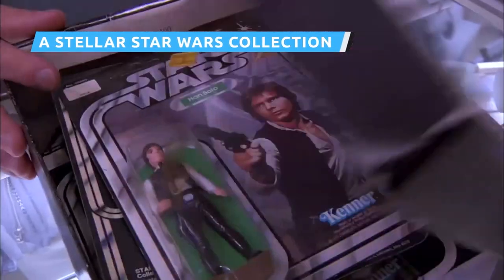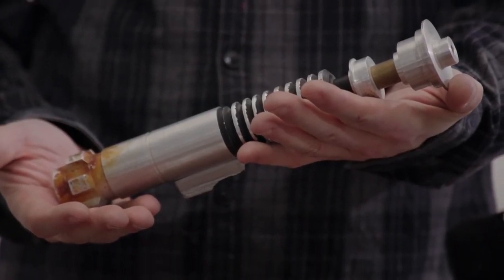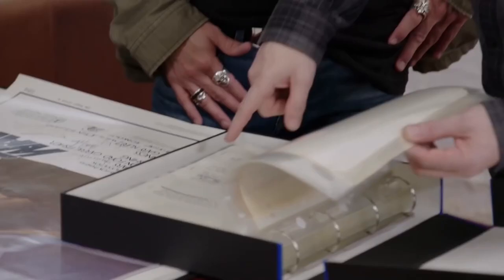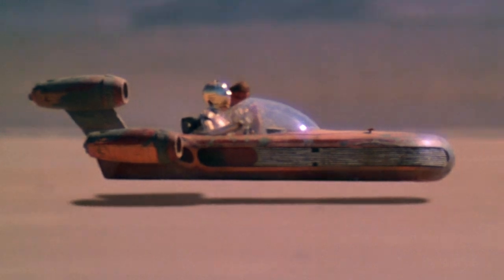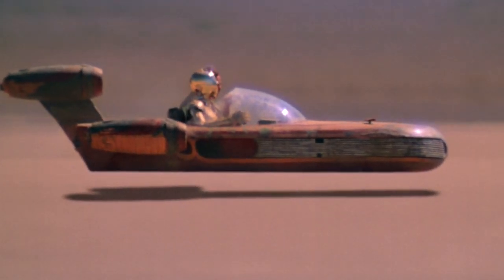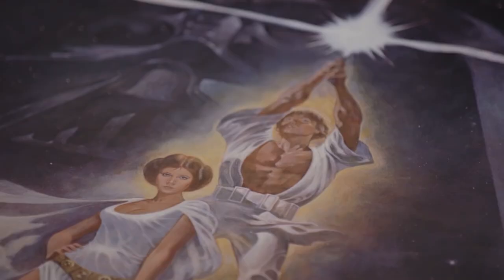While Pawn Stars has featured plenty of Star Wars memorabilia over the years, a collection from Season 17 takes the cake. It includes Luke Skywalker's lightsaber from Return of the Jedi, an original poster signed by the main cast, and the original handwritten script signed by filmmaker George Lucas himself. In an unusual move, Rick travels all the way to London, to the studio where much of the iconic original trilogy was filmed, to meet with a guy who preserves Star Wars memorabilia. Despite the seller bringing out the lightsaber and script to show off, they aren't actually for sale. But luckily for Rick, the poster is.